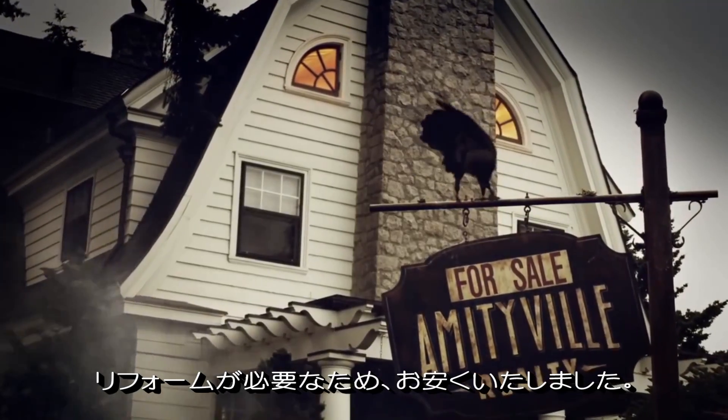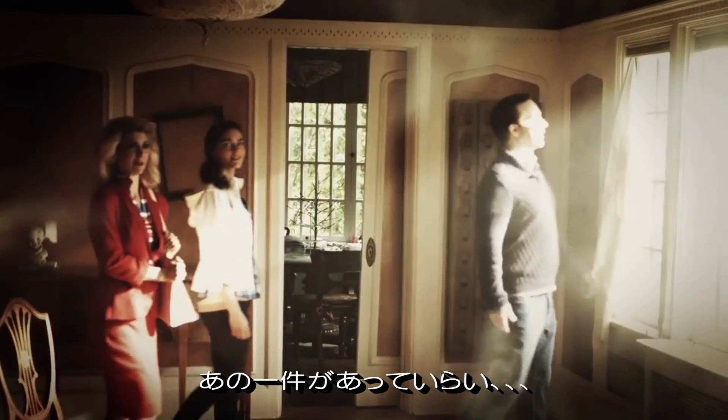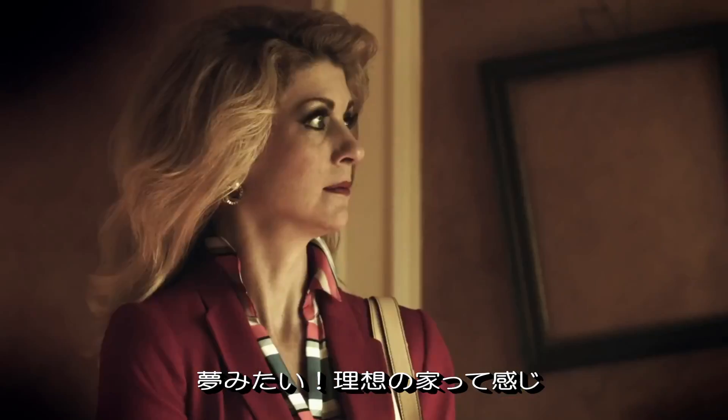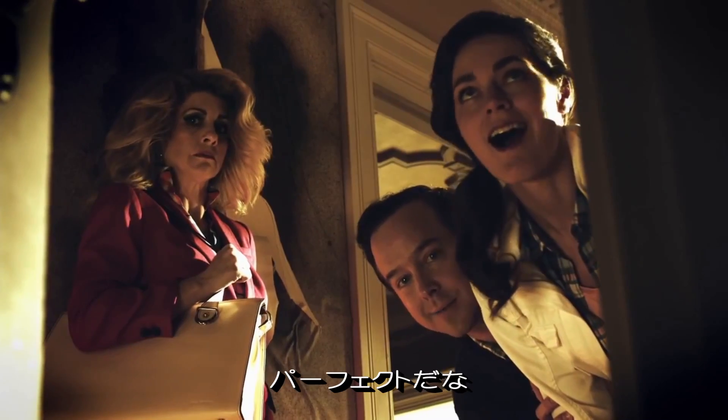So it's a bit of a fixer-upper, but you're not going to be able to beat the price. Especially after what happened here. Look at all of this potential. It's a dream. I love it. Would you look at that closet space? It's amazing.